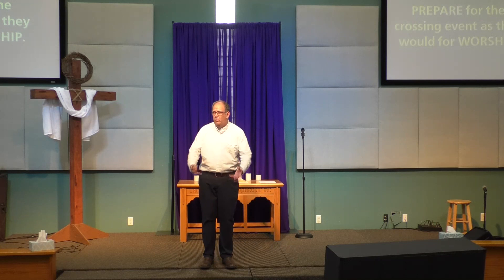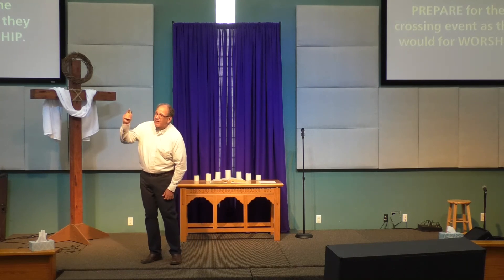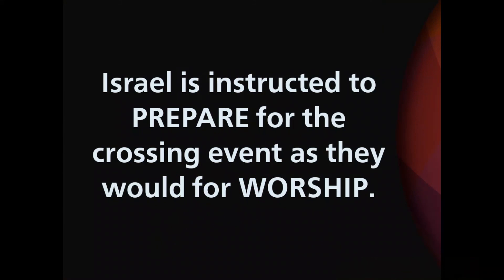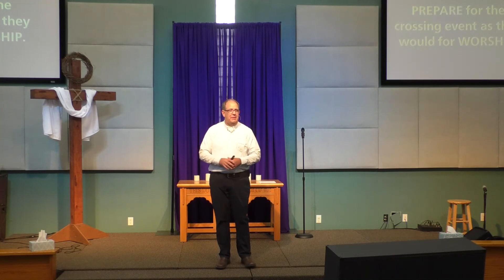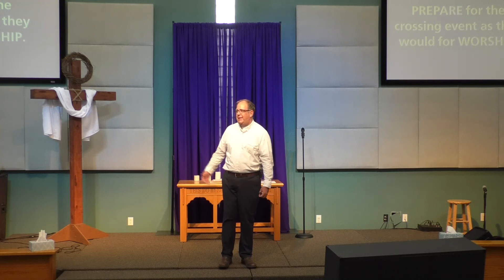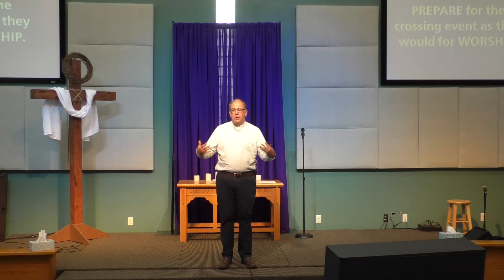We need to be really careful. Israel is instructed to prepare for the crossing event as they would for worship. God is leading it, God is going to be present, God is going to do something incredible. It's as though what Joshua has said is simply this: you need to get ready because God is going to be there. He's showing up tomorrow, and you need to be present. I think if Joshua were here today and instructing us, one of the things he would say to us as a church is: you need to wake up. We are so distracted by everything going on around us — if you have your face in your phone, you are going to miss what God will do.